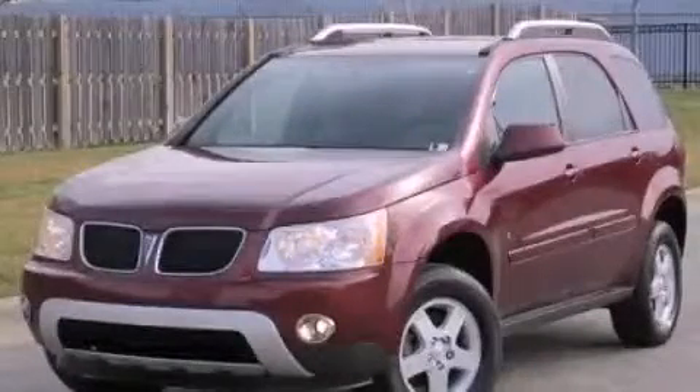This is a 2007 Pontiac Torrent. Safety, space, and comfort.